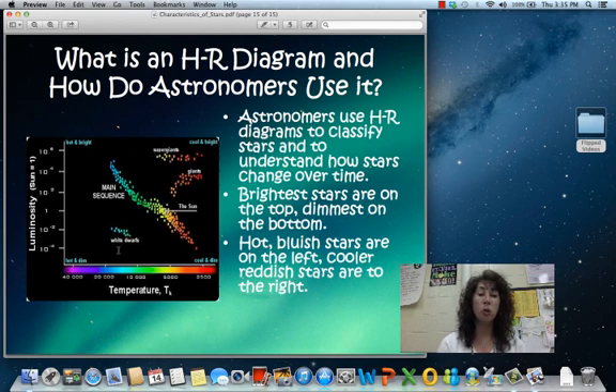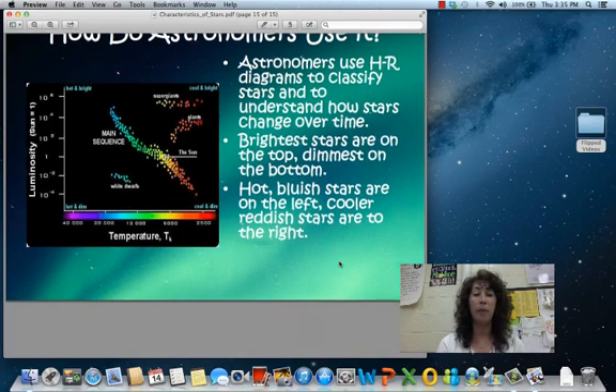There are others which are white dwarfs, which are hotter in temperature but not as bright, versus giants and supergiants, which are cool but have a higher luminosity. You can see that these clear, distinct areas are where we can find a majority of the different types of stars. We're going to talk more about that in class.